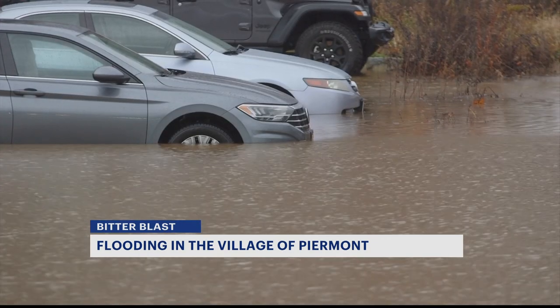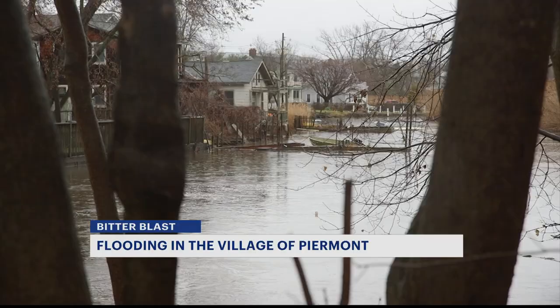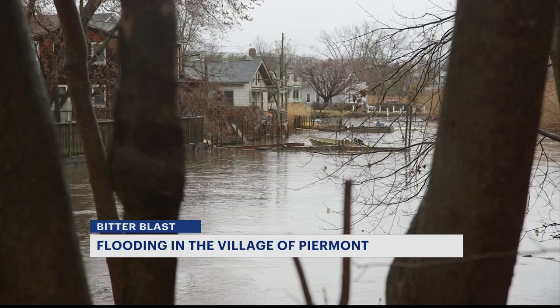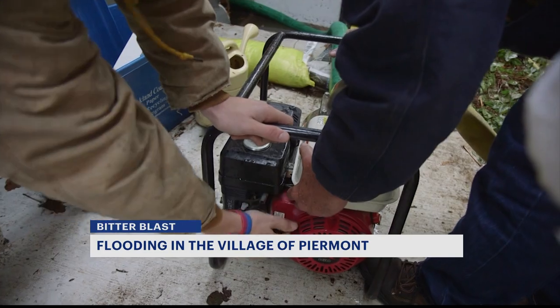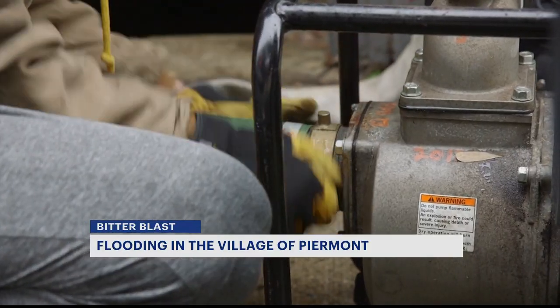Village residents are used to the flooding by now. The fire department says many residents even have their own pumps to remove the water from their basements. Residents on South Piermont Avenue needed an extra hand from the fire department. They have pumps in their own homes and generally don't keep a lot of stuff in their basements.